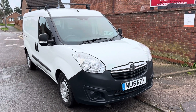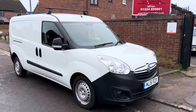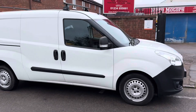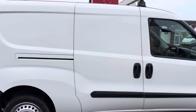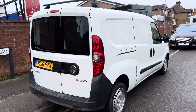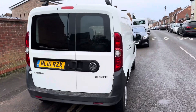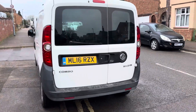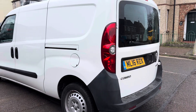We have a Vauxhall Combo - not had one of these for ages. Long wheelbase, twin side loading doors. Ex-Bosch fleet, I think - this is actually coming in as a trade-in. It's only done 34,000 miles, so two main dealer services. We'll probably give it a little service and inspection before it goes out again. It's got rear windows as well with a wiper.